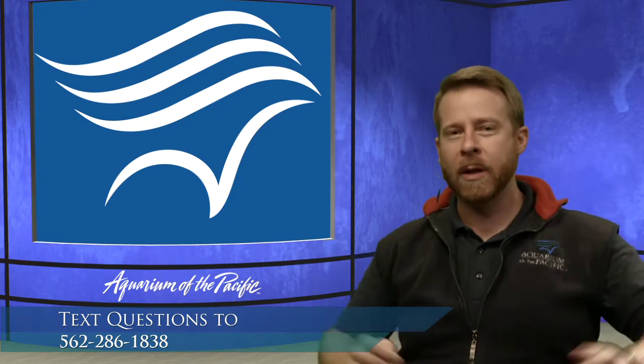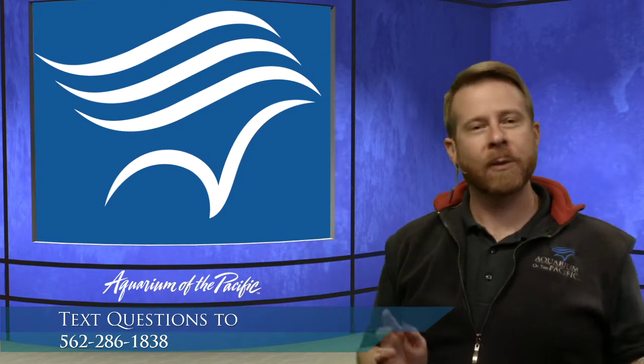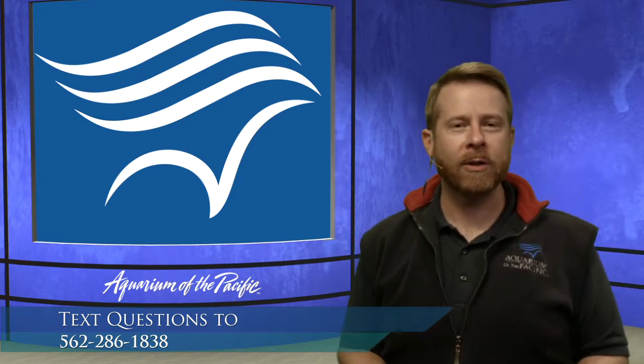So if you want to say hey, I'm so-and-so from wherever, or you don't have to tell us who you are. You can just ask us your amazing questions and we will help answer them for you. Today we're going to be talking about coral reefs and their conservation.